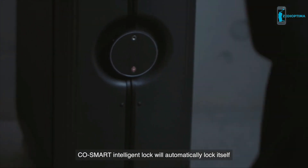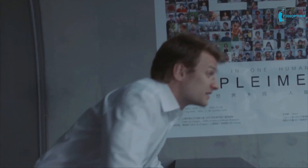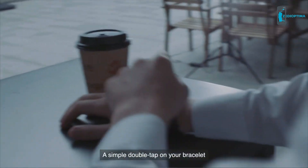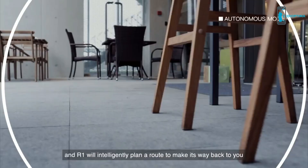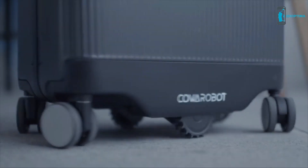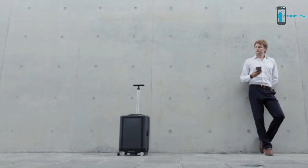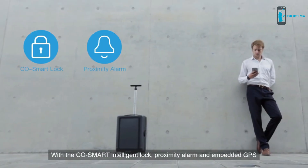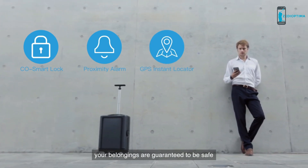The CoSmart Intelligent Lock will automatically lock itself to ensure your valuables remain safe. A simple double tap on your bracelet will activate the Find Me function, and R1 will intelligently plan a route to make its way back to you. With the CoSmart Intelligent Lock, Proximity Alarm, and Embedded GPS, your belongings are guaranteed to be safe.